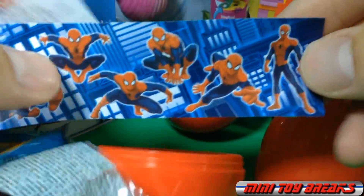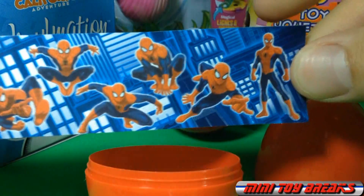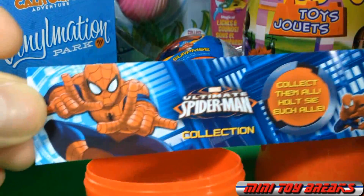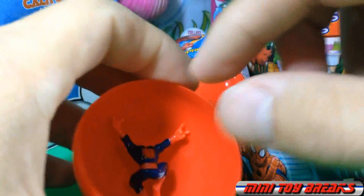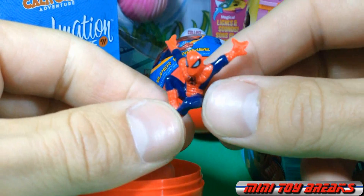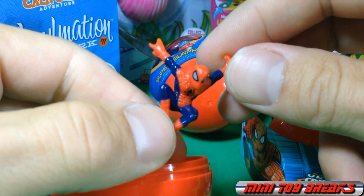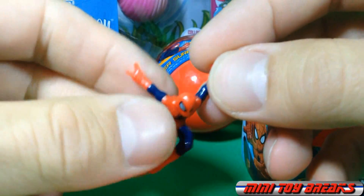Let's see what we've got. It is Spider-Man in all sorts of cool poses. Let's see which pose I got. It's this one — it's jumping. Flying Spider-Man. Look at that. The detail on these is really nice.